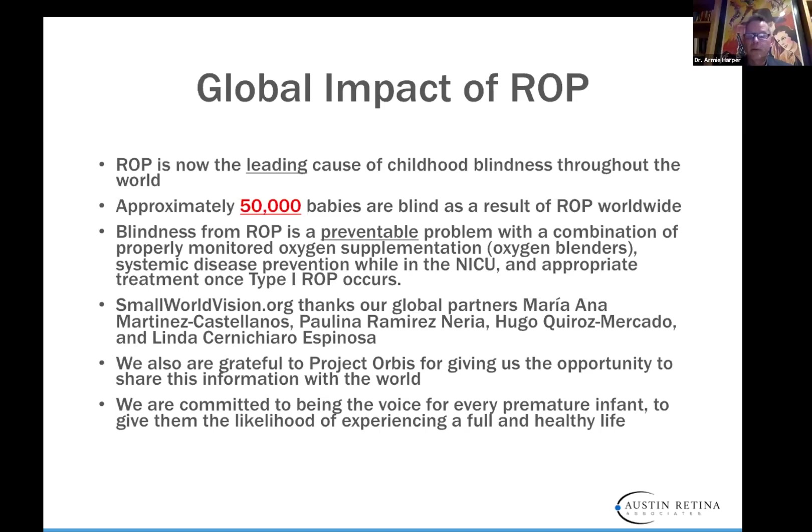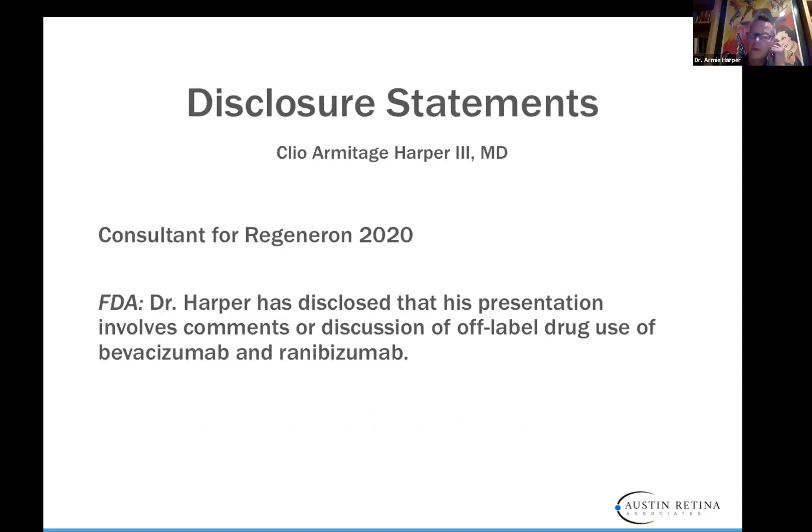We're grateful to Project Orbis for the opportunity to share this information with the world. We are committed to being the voice for every premature infant to give them a likelihood of experiencing a full and healthy life. I am a consultant for Regeneron, and I will be talking about off-label drug use — Bevacizumab and Ranibizumab in the US. Ranibizumab is approved by the European equivalent of the FDA in Europe.